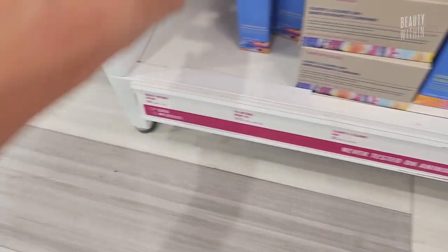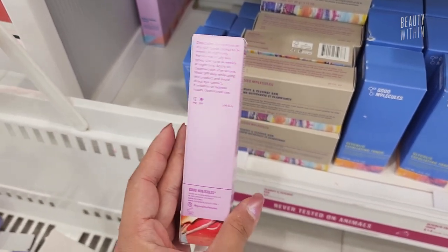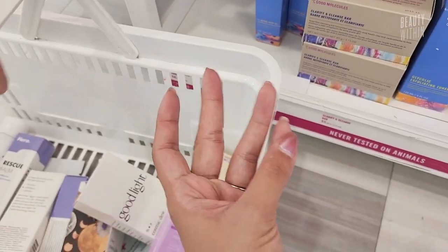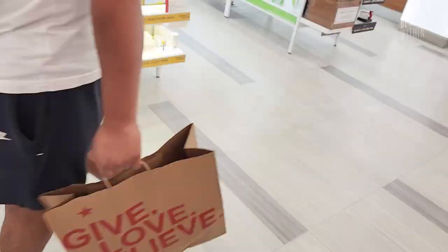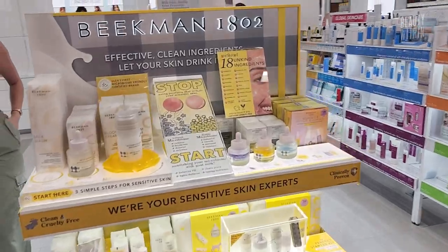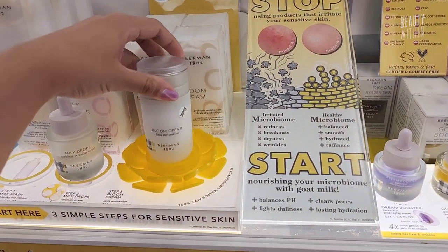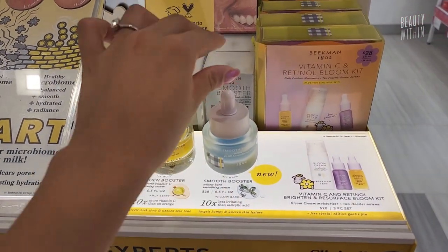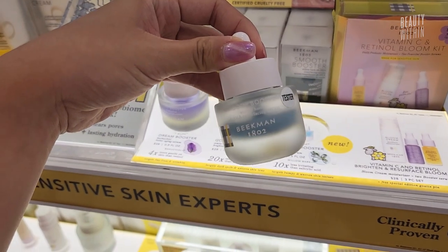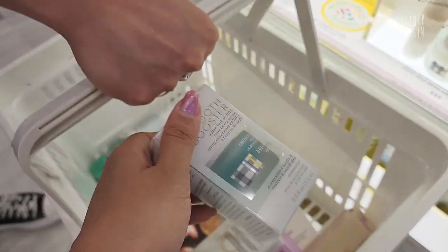Oh my god, this retinol cream is only eight bucks. Gentle retinol cream — should we try this? Moving over, I am very excited for this. I've tried a few of the Beekman ones, but today we're going to pick this one up. It suggested that you mix some of their BHA resurfacing serum into that cream.